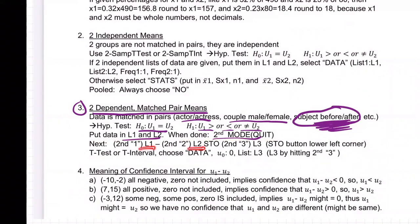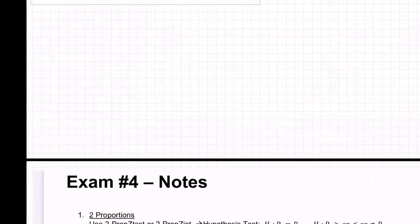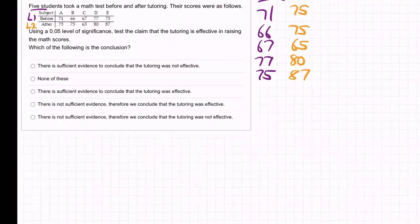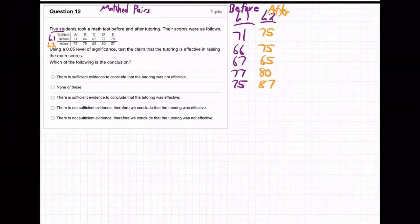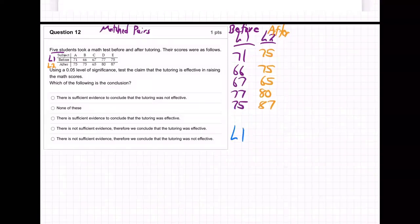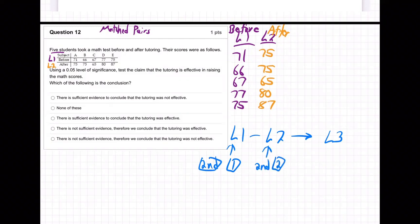Then go L1 minus L2 stored in L3. So here's how it looks on the screen: L1, which you get with second and the one button, minus L2, second and the two button, then store — that's in the lower left corner of your calculator just above the on button — and L3 is second three.